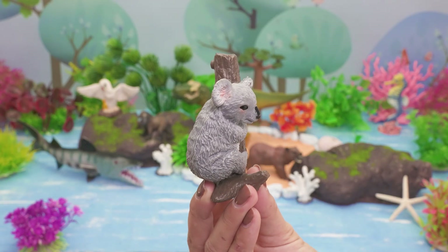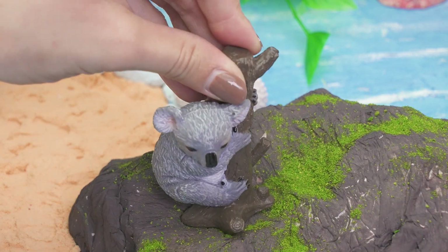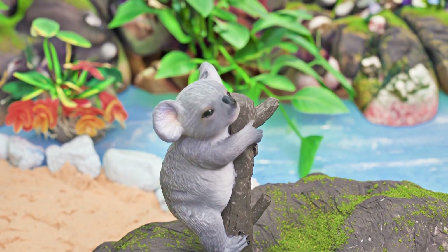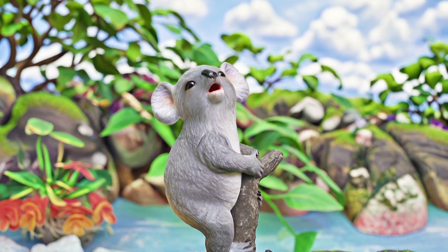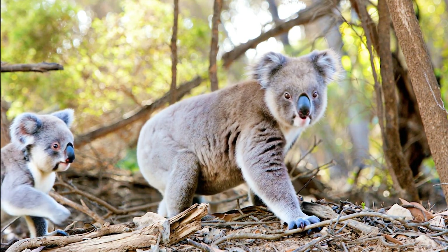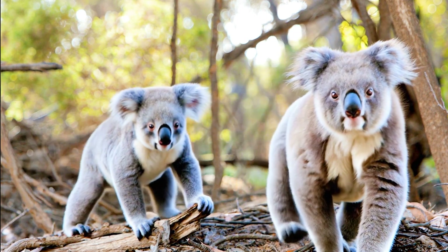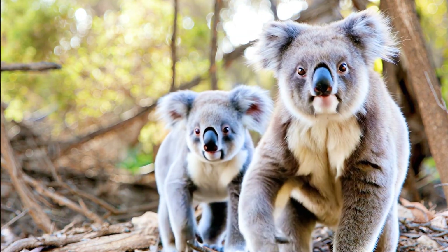This is a koala! Hi, cuddly friends! Meet the sweet koala, a furry animal that loves trees! The koala lives only in Australia, where it spends most of its time in eucalyptus forests. It enjoys eating eucalyptus leaves all day long. A koala can live about 13 to 18 years. These animals love sleeping up to 20 hours a day, hugging tree branches, and moving slowly. The koala is gentle, sleepy, and one of the cutest animals in the world.